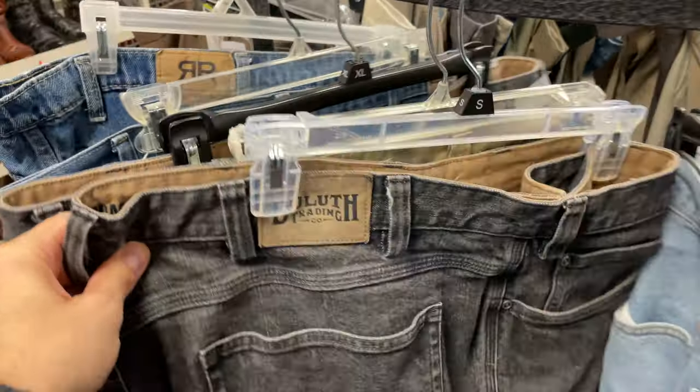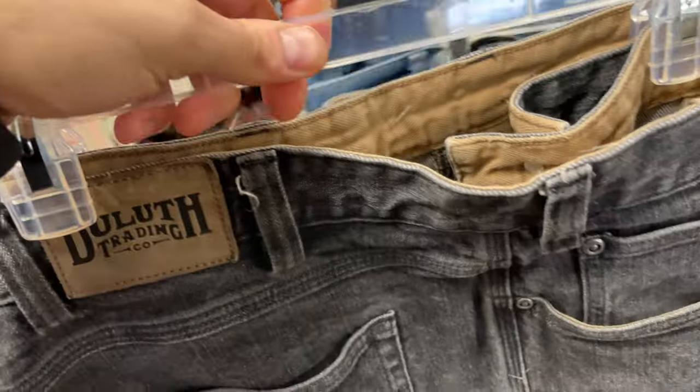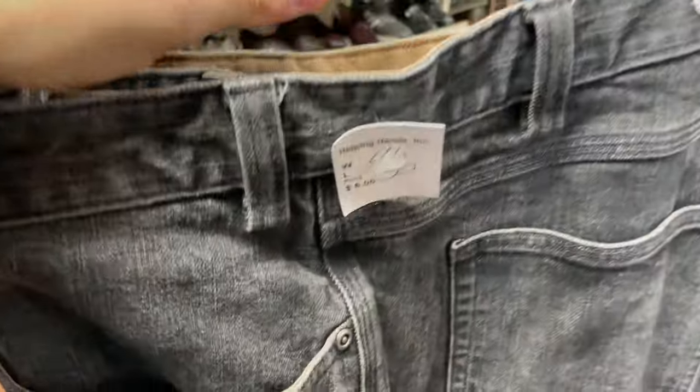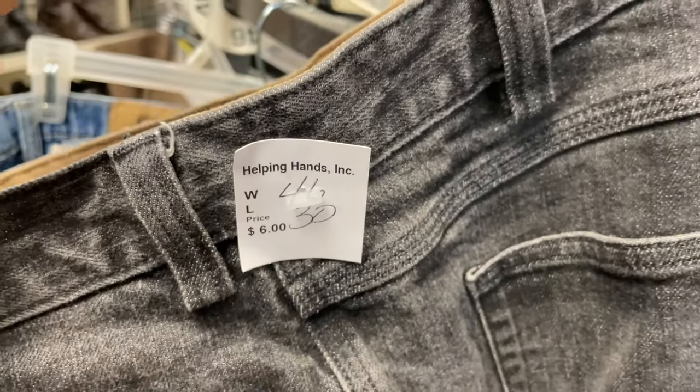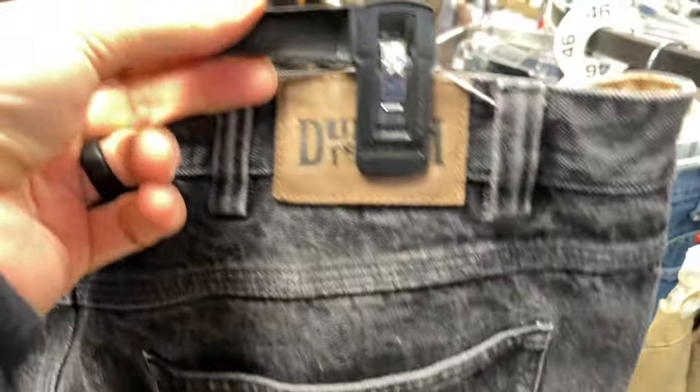Here's a brand I love right now — this is a hot brand, Duluth Trading Co., an outdoor brand. This was a pair of larger-size jeans, 46 by 30, and $6. Didn't have to think twice on that — those will go for about $35. And right next to them, another pair, same size, same style of jeans, six bucks. Double score there.